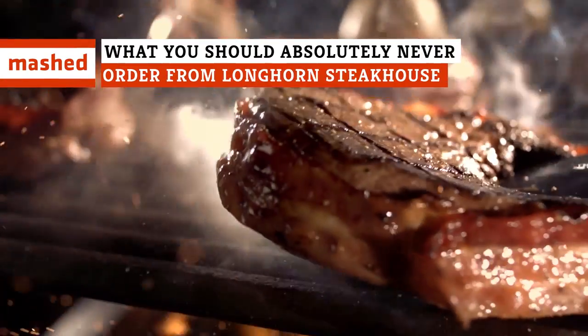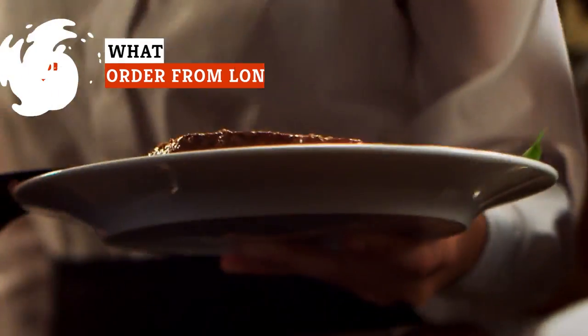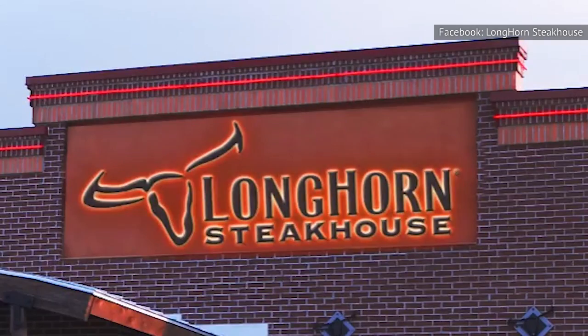Whatever your opinion of the place, you have to admit that Longhorn Steakhouse does have at least some good food options, if you know what to order. But there are some items on the menu that you'll want to avoid completely, and here are some we can't recommend.